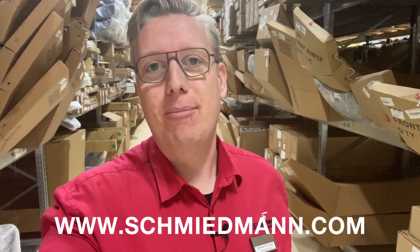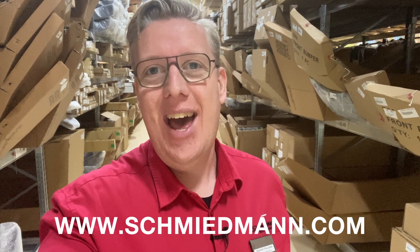Go get it now alongside everything else you need for your BMW and Mini at Schmidman.com, at the world's lowest prices and of course with worldwide shipping. See you soon for more content from Schmidman.com.